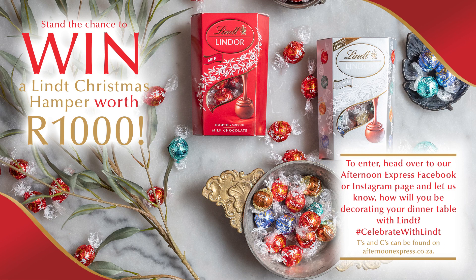Now in the spirit of giving, Lindt is giving you the chance to win a Lindt hamper to the value of 1000 Rand. To enter, simply head over to the Afternoon Express Facebook or Instagram page and let us know how you will be decorating your dining table with Lindt. Don't forget to include the hashtag Celebrate with Lindt. Terms and conditions can be found on AfternoonExpress.co.za.